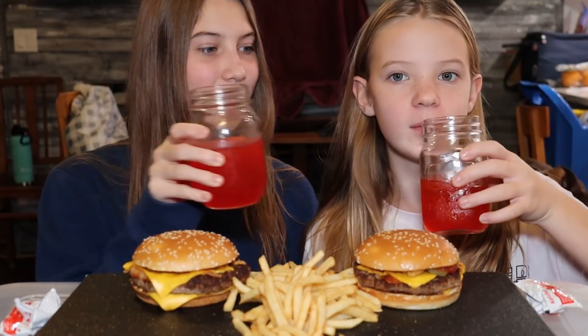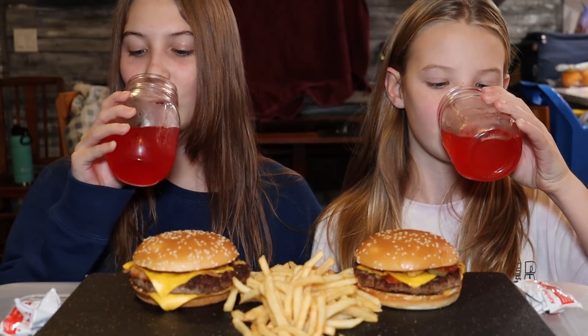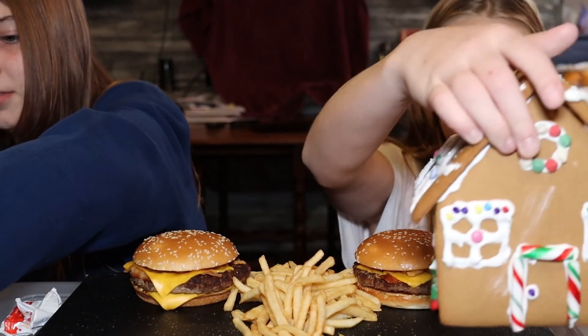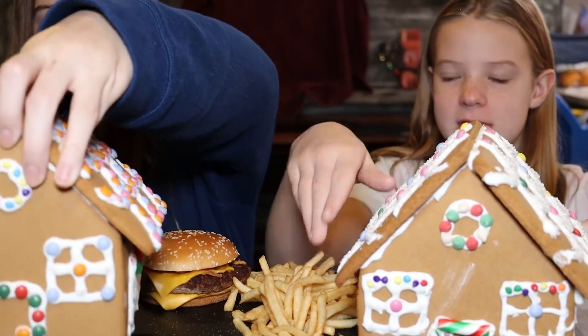Hey, welcome back! Today we're eating McDonald's — we both got the same thing: fries, ketchup, and a bacon fried onion quarter pounder. And then we have, as you guys probably saw in the thumbnail, gingerbread houses! We made these gingerbread houses yesterday.